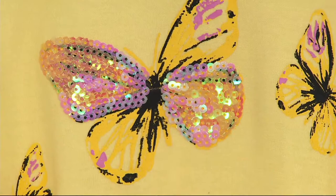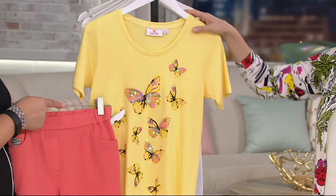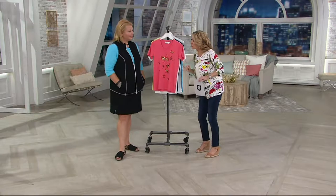Then we have it in yellow — this is going to be a limited extra small and medium through 3X. I'm loving this with the melon we have coming up in the pedal pusher, but it would also be great with pink, black, white, or any of your denims. This is semi-fitted, 26 and a half to 30 and three-quarter inches.